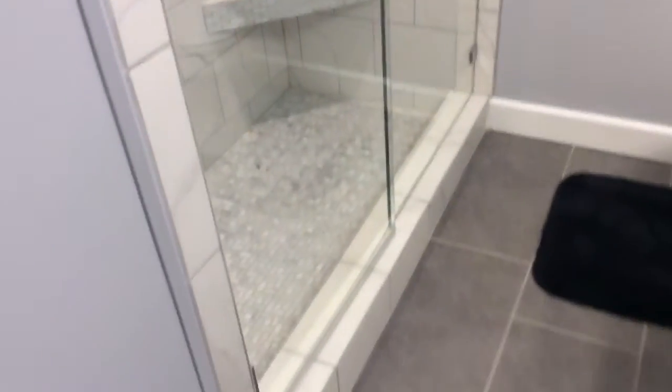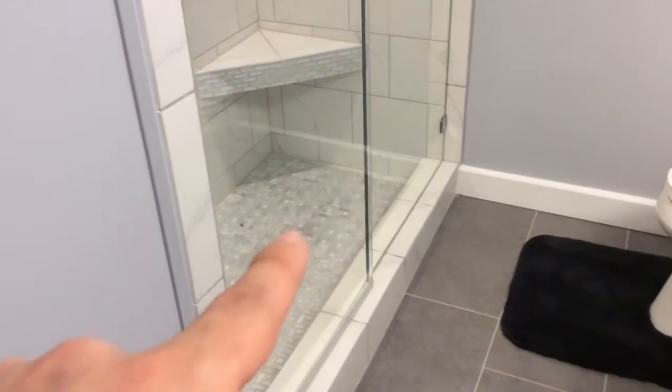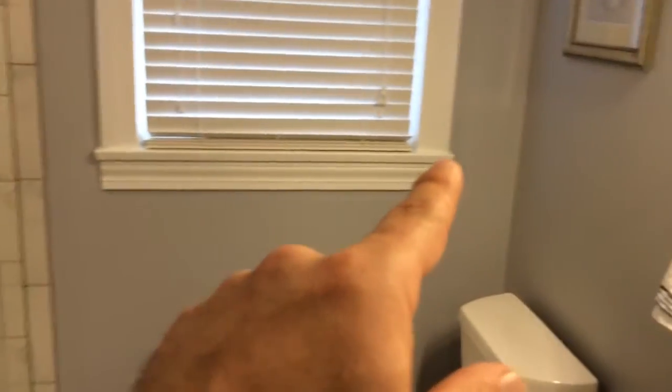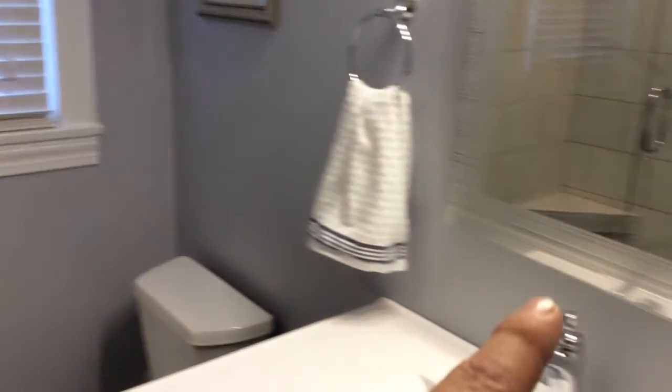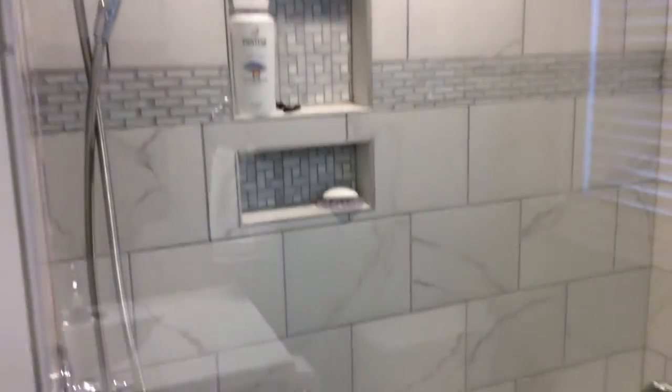There was an old cast iron tub there before with tile all the way around the outside of the shower area, and it didn't go up as high as the shower does now — we always take them to the ceiling. We were able to keep the old trim and everything. We also added an LED light up above. It's a really cool turnout for a little hall bathroom renovation.